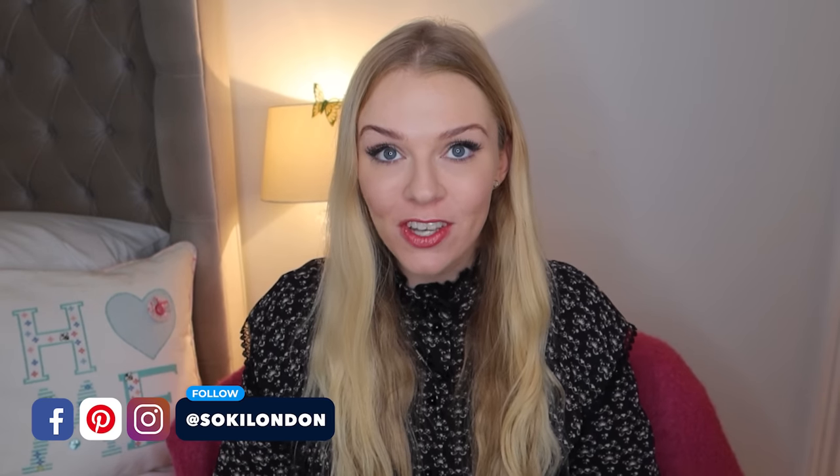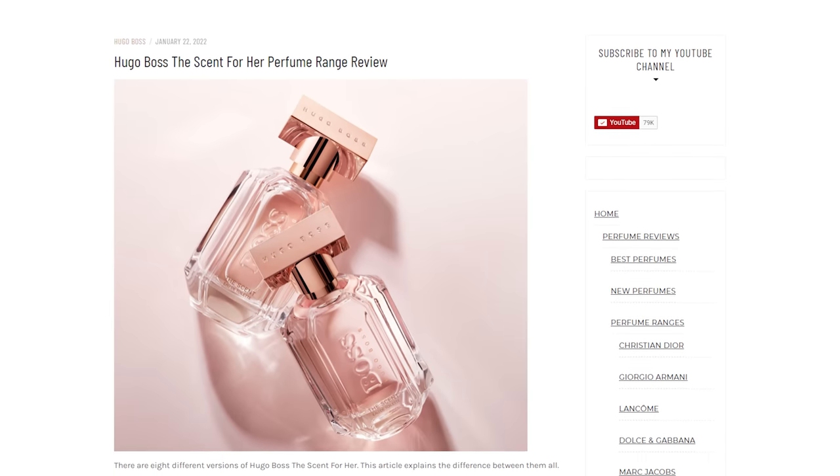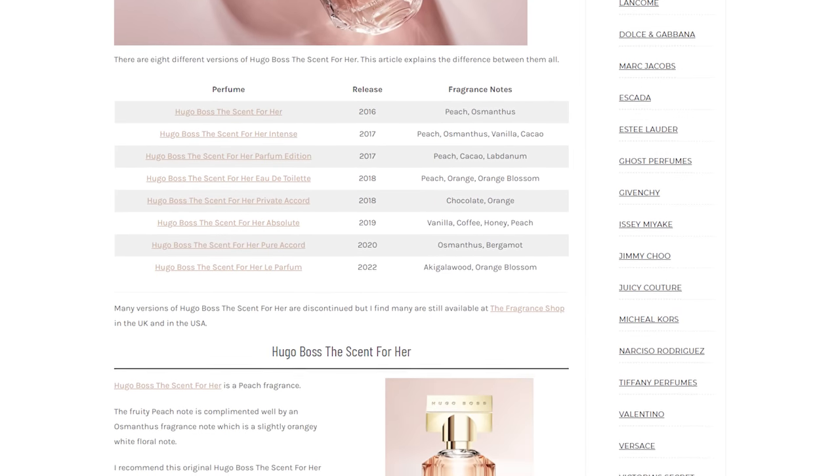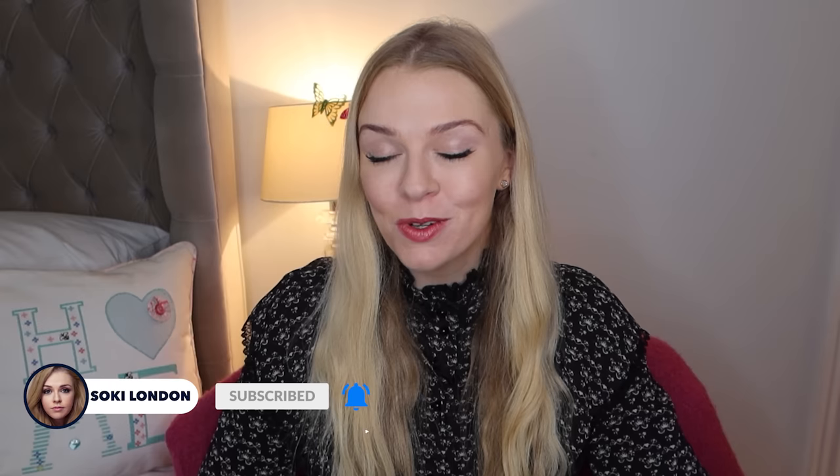If you are new here, then hello, welcome. We're all about perfumes. I have hundreds of videos just like this. I try and review all the new releases. I have a video on the last release in the Boss The Scent line, I'll leave that link down below. And I have a detailed article which goes through all of the perfumes in Boss The Scent range on my website, I'll leave that link down below as well. Do check to see if you're subscribed and turn on notifications and give the video a thumbs up if you liked it.